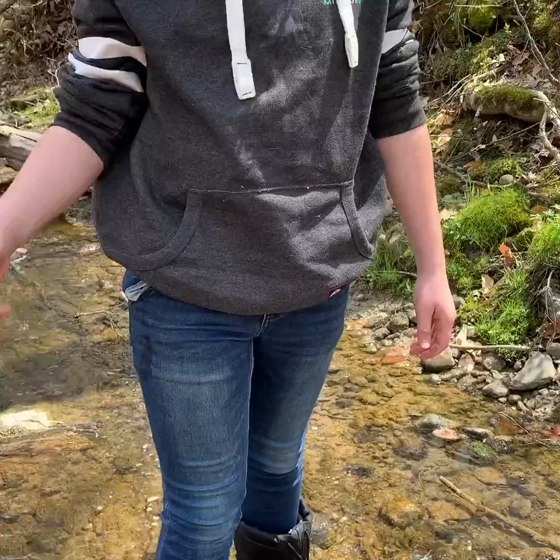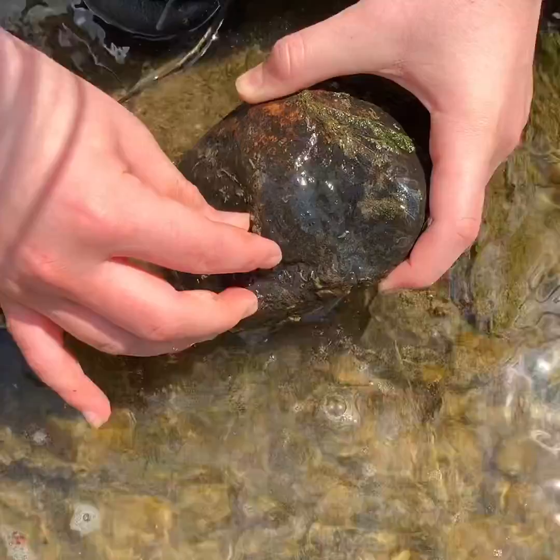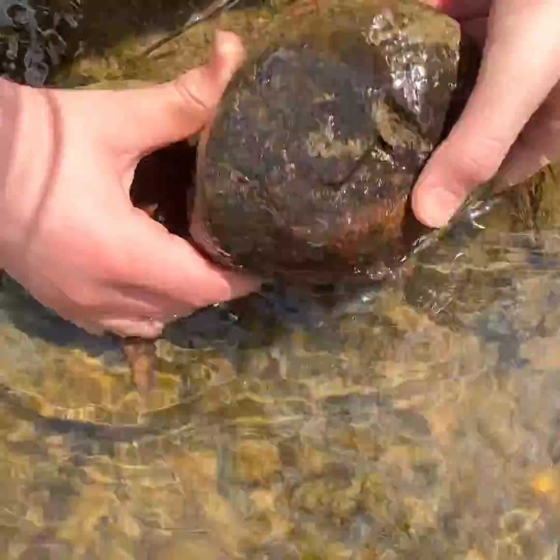This is Cameron and he's going to demonstrate our technique for looking for bugs that live on the bottom of rocks. You find a rock, flip it over, and then see what you can find. On this rock, Cameron found some caddisfly cases. When you're done, you're going to put the rock back where you found it — make sure you put it with the side down that was in the river.